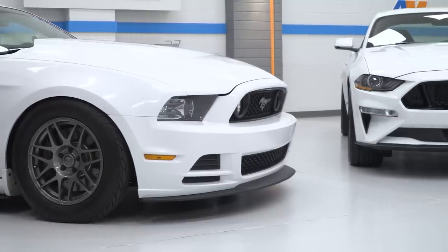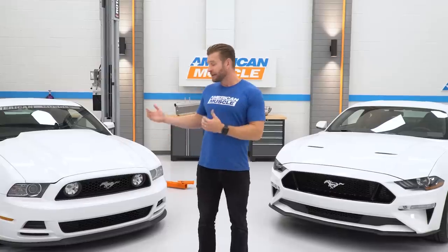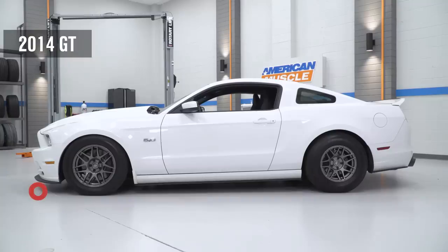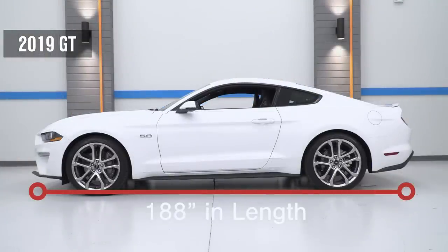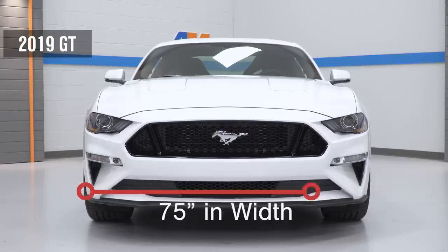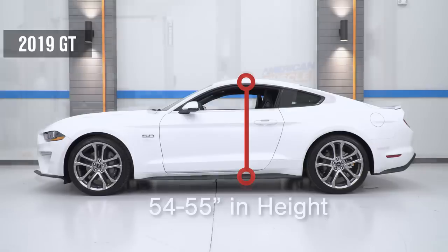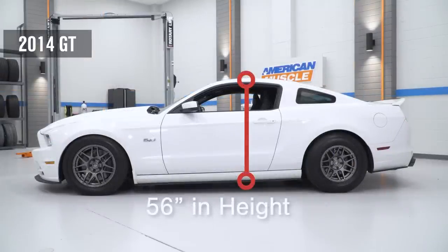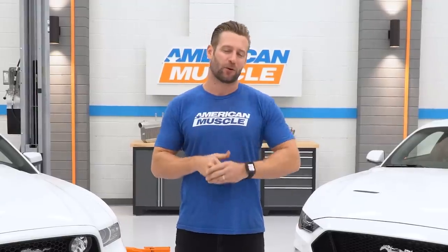Now, even though by appearance standards they couldn't be any more different, dimension-wise, these two cars are pretty similar. The S197, the 2014 in particular, has an inch on the 2019 — 189 inches to 188 here. However, the 2019 does have about an inch of width on the S197, in addition to being about an inch or two shorter overall. So dimensions are pretty similar, but again, these things couldn't be any more different, starting with the most polarizing part — that front end.